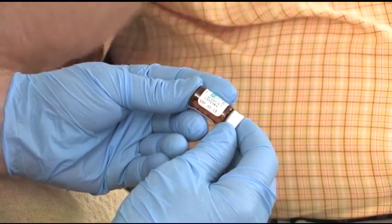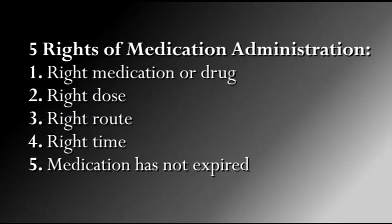Check the five rights of drug administration: the medication is right for this patient, meaning you have the right medication bottle and it is not expired; you have the right dose, which is usually 0.4 milligrams per tablet or spray; you are using the right route of administration, which is sublingual or under the tongue; and you are administering the medication at the right time, meaning for a patient with chest pain who is still conscious and can follow instructions to lift their tongue and allow the medication to be absorbed under the tongue.